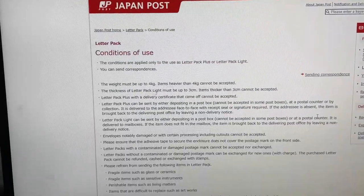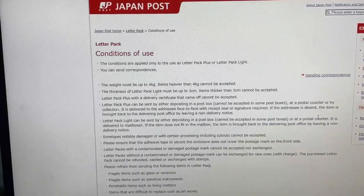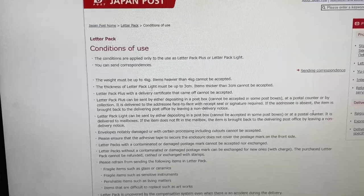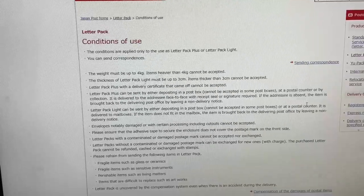I'm going over to the nearest Japan Post to show you how to buy a letter pack. I'm going to a Japanese post office — Japan Post — and I'm going to show you how to buy a letter pack.